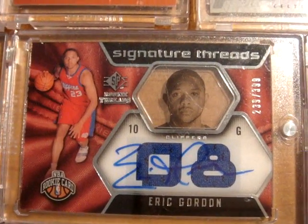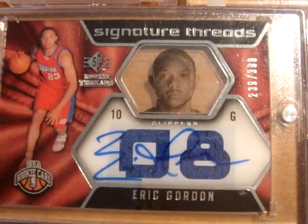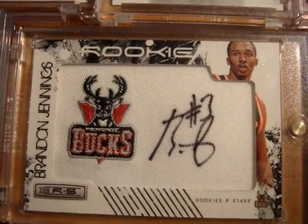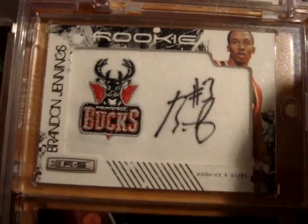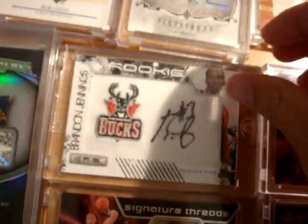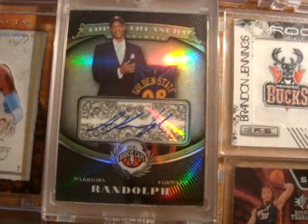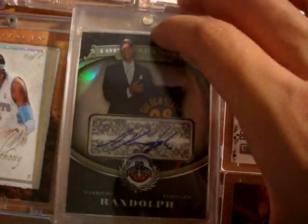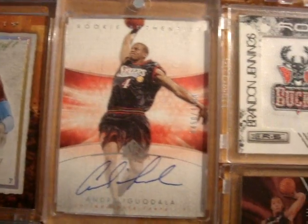Next up is an Eric Gordon rookie signature threads numbered out of 399 dual jersey autograph card. Next up is a Brandon Jennings Rookies and Stars Bucks logo patch autograph numbered out of 379.